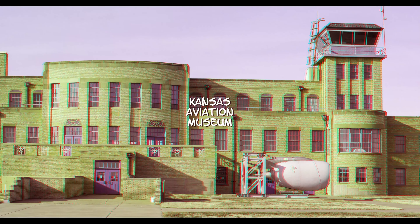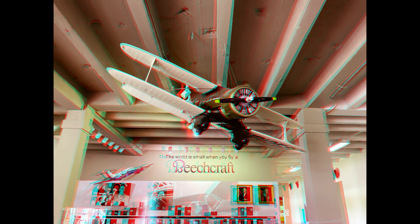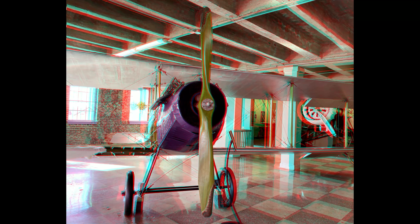Tuesday morning we will visit the Kansas Aviation Museum in Wichita. Boeing, Beechcraft, and Cessna got their start in Wichita, and Beechcraft, Cessna, and Learjet are still manufactured here. The museum documents the history of aviation in the area.